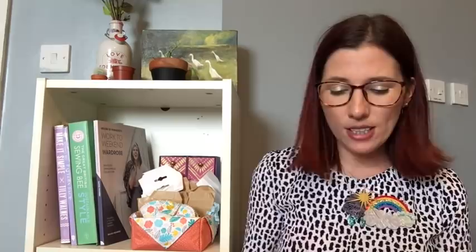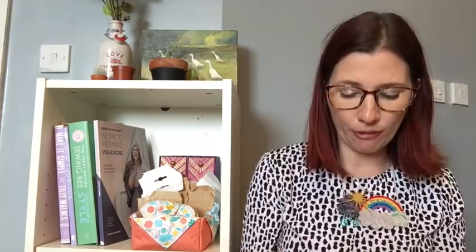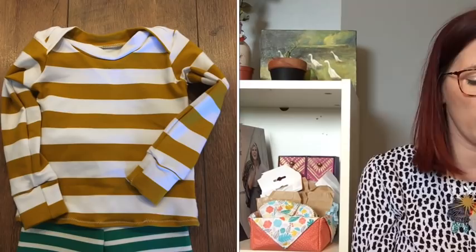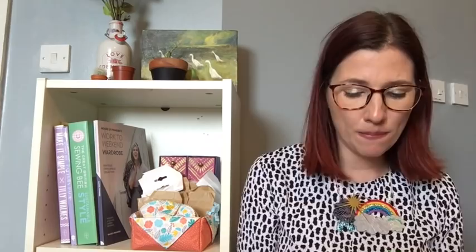I also made a couple of the Wheel Up Tees by Patterns for Pirates — I love this pattern, it's got a really cute crossover detail on the shoulders. You can do short sleeves, long sleeves, or a cuff version. I did the cuff version: one in a mustard and white stripe and one in monkey fabric. They're completely free, really easy to put together, great size range, and they sewed up beautifully.